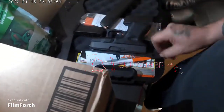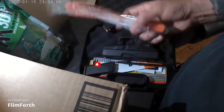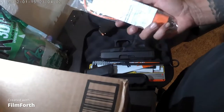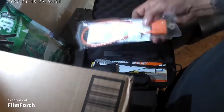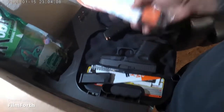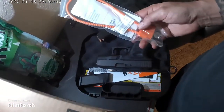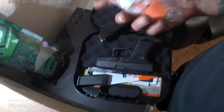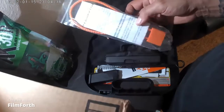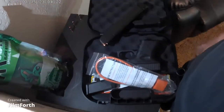It did come with a cleaning rod, two magazines, and a gun trigger lock, which is pretty cool. I don't really use the lock, but if you have kids around it's really helpful to keep it on. Every gun I've bought came with one so I have a few laying around. They're also helpful if you want to travel — you can just lock it up and not worry.